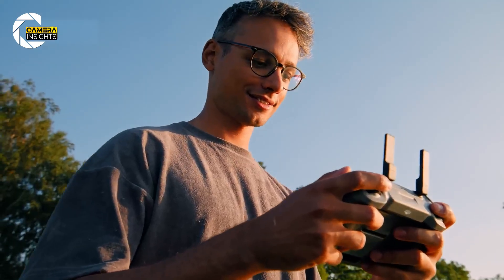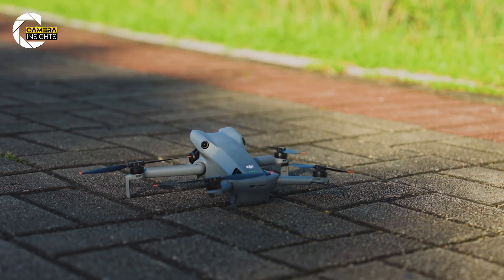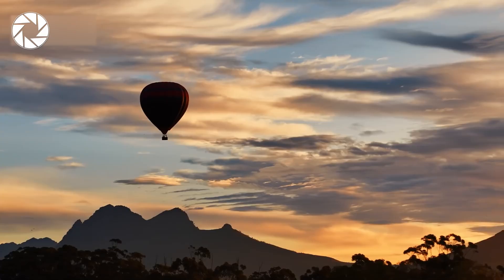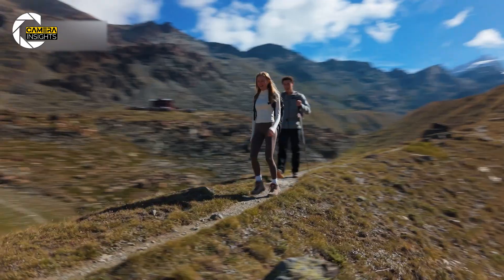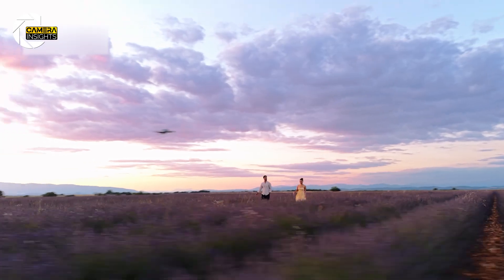The DJI Mini 5 Pro isn't just another mini upgrade — it's a lightweight, pocket-friendly drone with pro-grade imaging, smarter safety, and creative flexibility. Whether you're chasing golden light in the mountains, filming city nightscapes, or just want pro-level content without bulky gear, this drone's for you. So tell me, what feature excites you most?